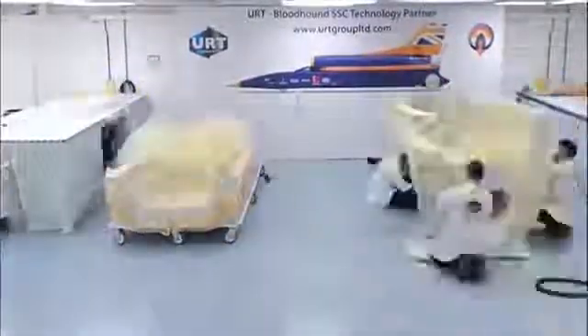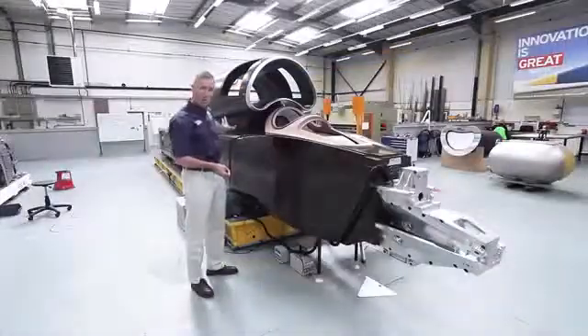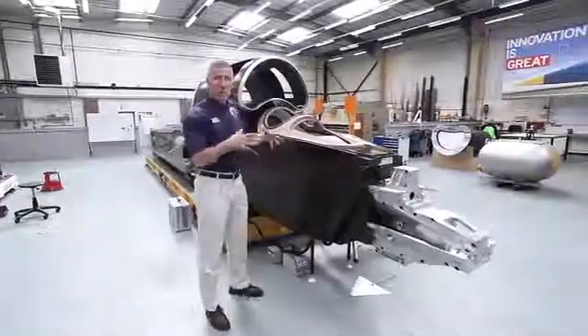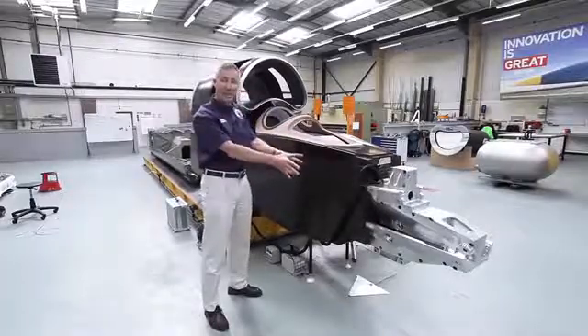It is a fantastic piece of technology and needs to be phenomenally strong — to take the loads and the thrust from 210kN, 130,000hp of engine thrust at the back of the car, the aerodynamic loads of up to 12 tonnes per square metre, and the suspension loads from the front suspension bolted on here.